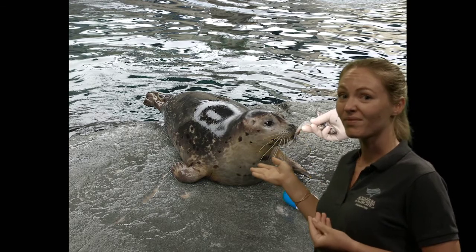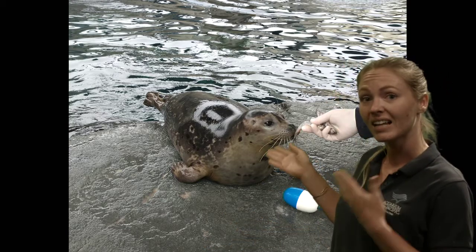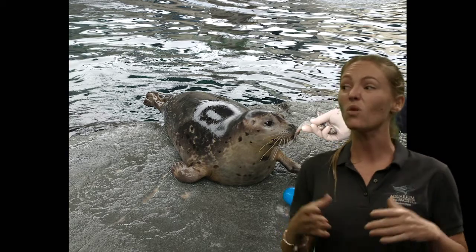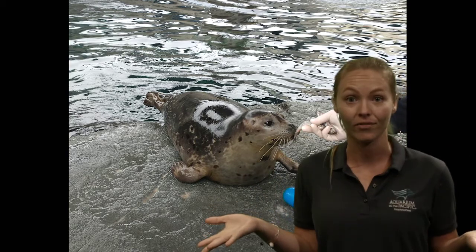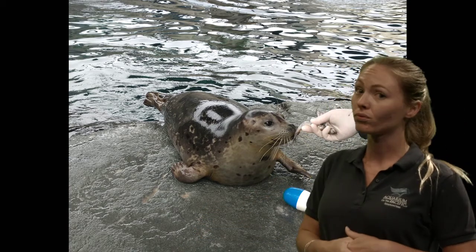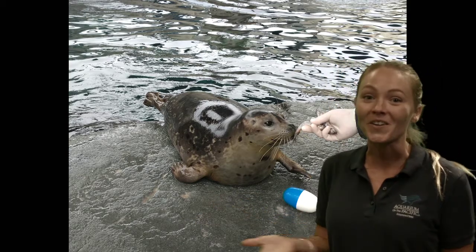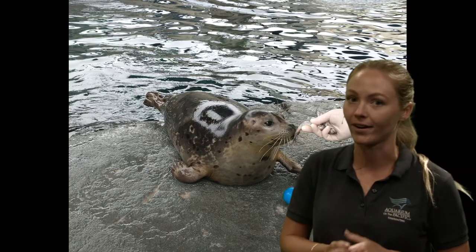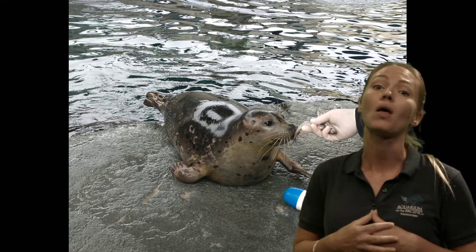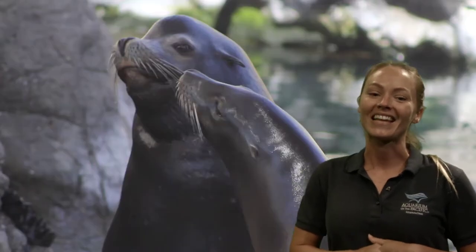Seals don't nurse for very long — it might surprise you. They only nurse for four to six weeks, about a month to a month and a half. That's normal for seals. Whereas sea lions, even though they're so closely related, are very different — they can nurse for several months. So very different ways that they care for their babies.